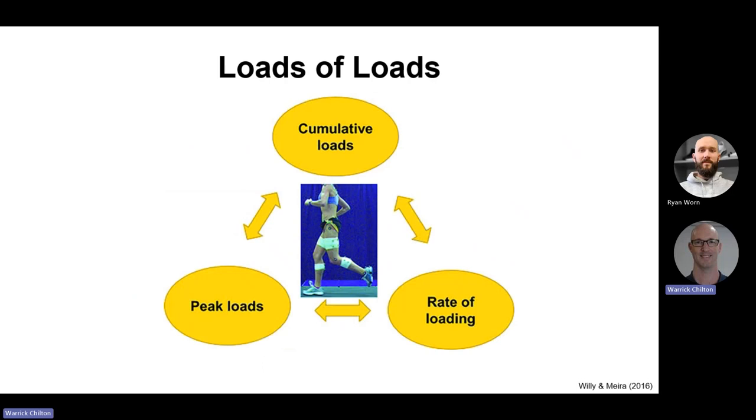Running is about loads — loads of loads. The three most important types are: cumulative loads, which are your footfalls adding up within a session, across sessions in a week, and across weeks of training; peak load — how high the force goes when you land; and rate of loading — the speed at which that impact is delivered. The difference between slowly stepping down a step versus jumping and landing rapidly on the ground is an example of increased rate of loading.